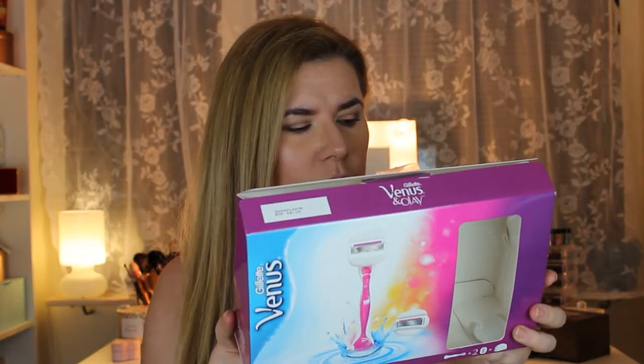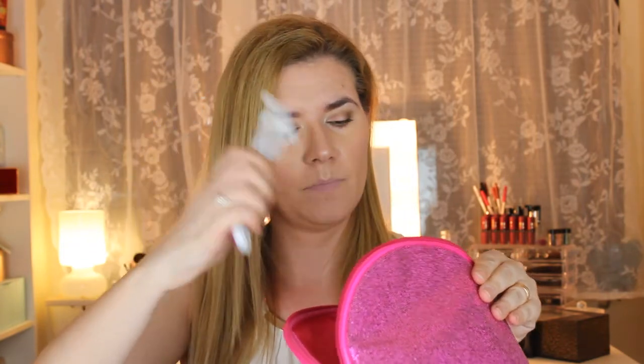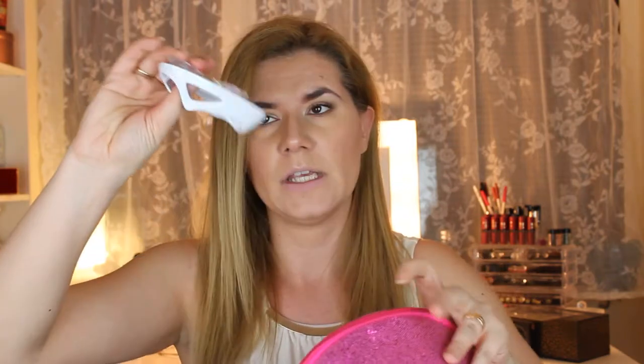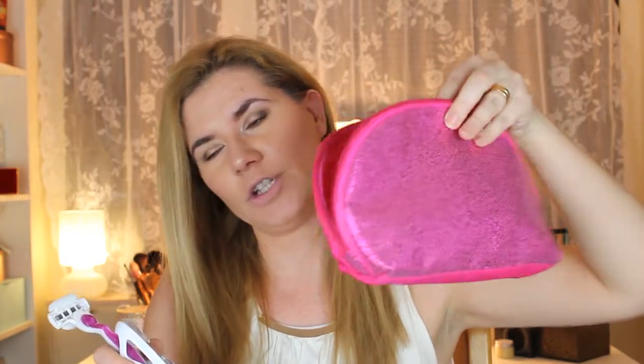This razor came in beautiful packaging — look how shiny it is! I already used it a couple of times and it's very nice and soft. You get two of these, and you also get a holder that you can attach in the shower. I love how shiny it is — so me — I had to buy it.